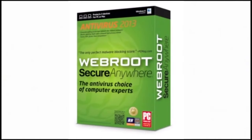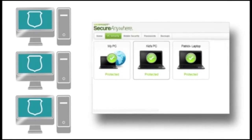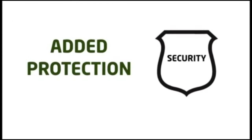Your subscription to Webroot SecureAnywhere Antivirus lets you protect up to three PCs and can be managed from a central portal. It doesn't conflict with other apps and can be used as an added protection with other security software. The lightest, the fastest — Webroot SecureAnywhere Antivirus. The way security should be.